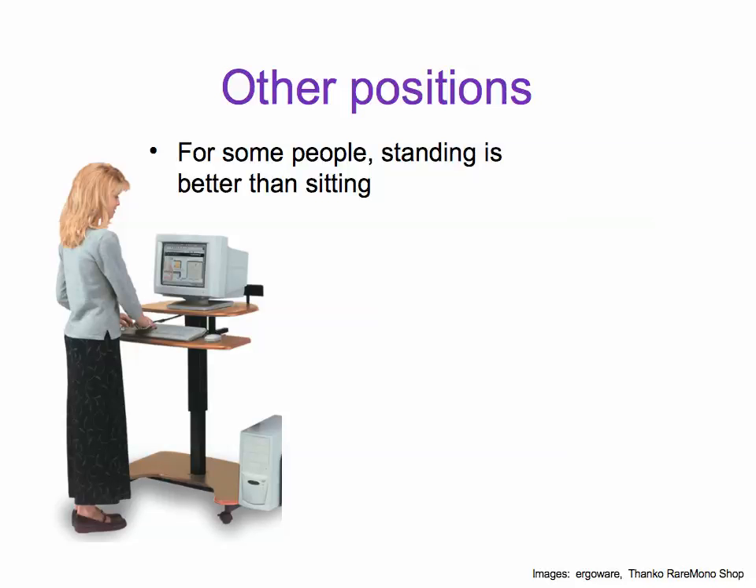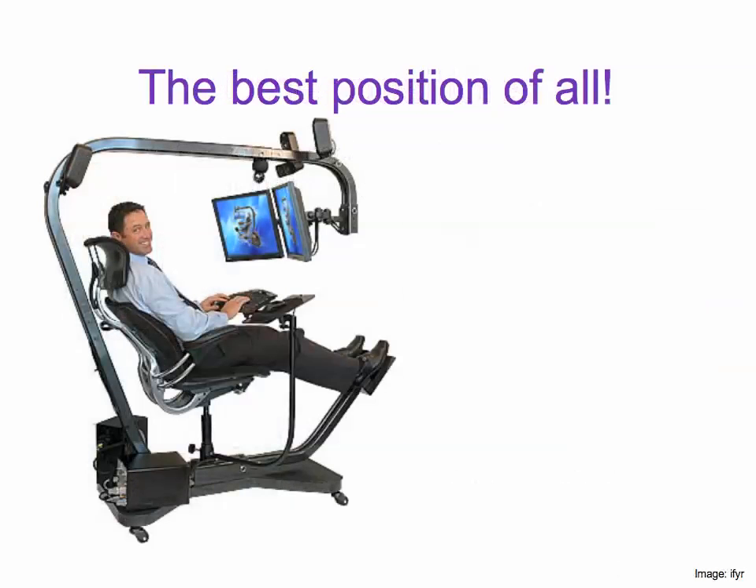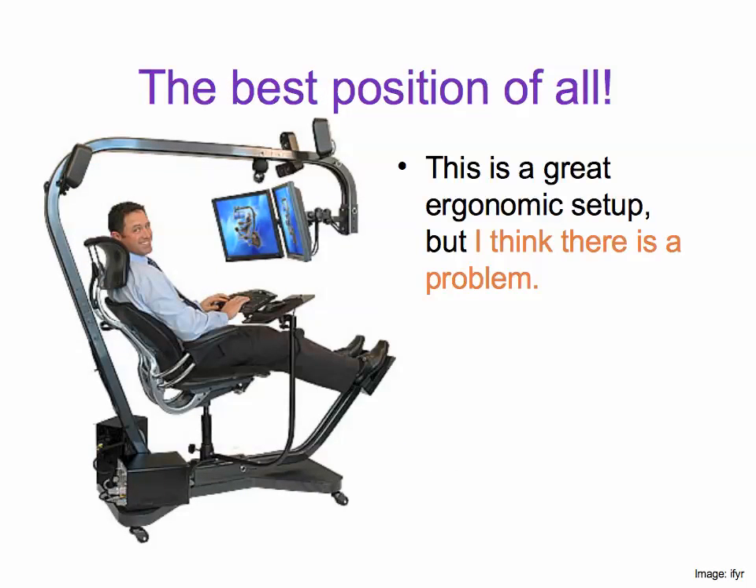Some people like to stand. And if you like to lie down, you can do that with a special stand to hold your laptop. I think this is the best position of all, but there's a problem — you would never want to get up.